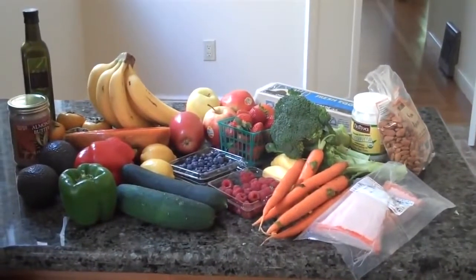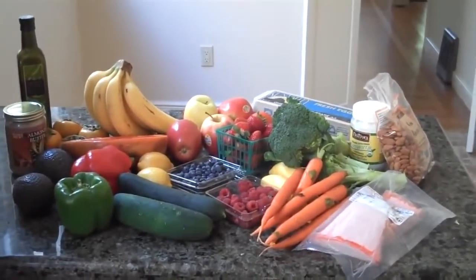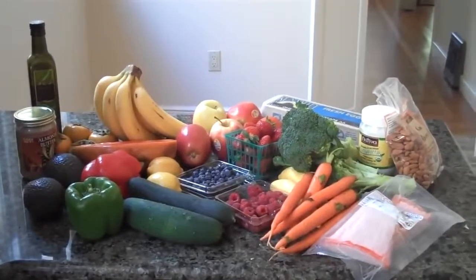What's up my paleo people, welcome back to the paleo challenge. It is day four and we just finished up the three-day fruit flush. Just took a shopping trip to the local marina market and this is kind of a wrap-up of what we bought here.